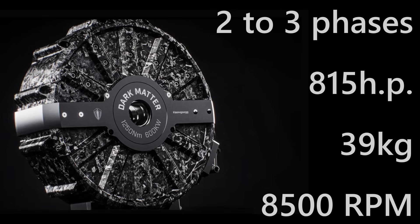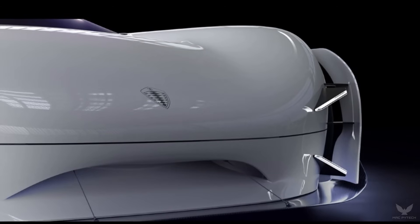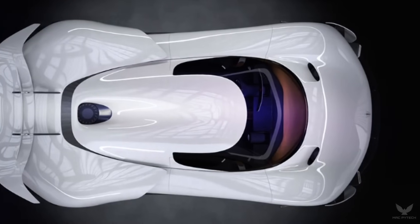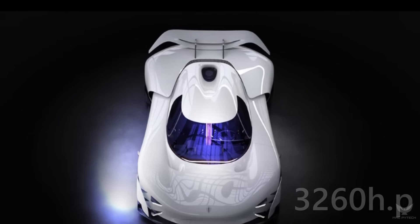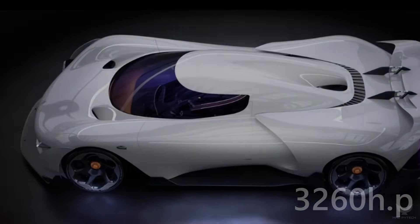The six-phase design is also necessary for heat distribution, as with 850 volts and 600 kilowatts of power it would require 750 amperes. Theoretically, with such an electric motor and inverter along with 14 kilowatt-hour battery packs, Koenigsegg could create an electric vehicle with four electric motors — one on each wheel — delivering a total of 3,260 horsepower, which is phenomenal.